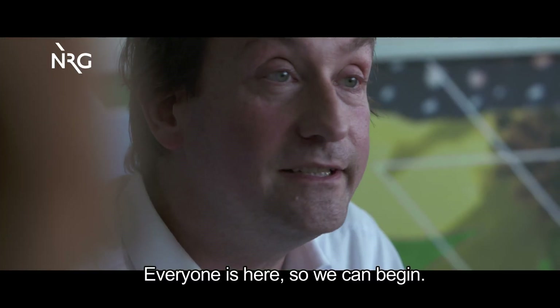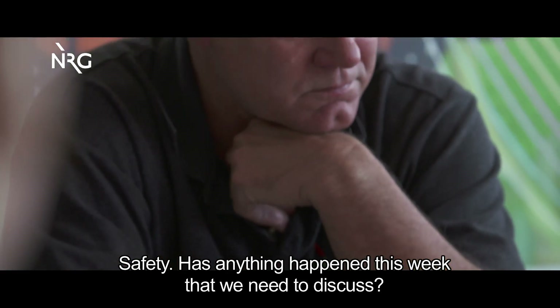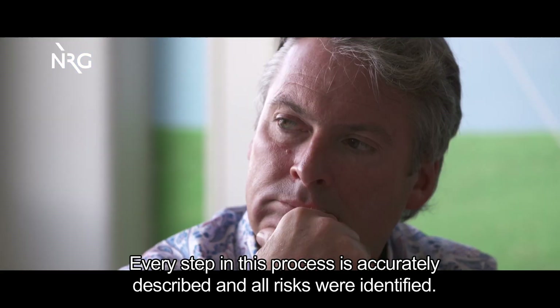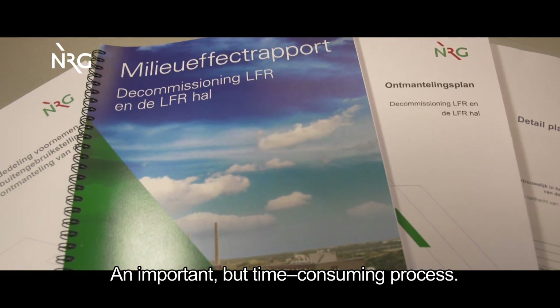We are all here, so we can start with the safety moment. Is there anything this week that we want to discuss with this group? Every step in this process is accurately described and all risks were identified — an important, but time-consuming process.